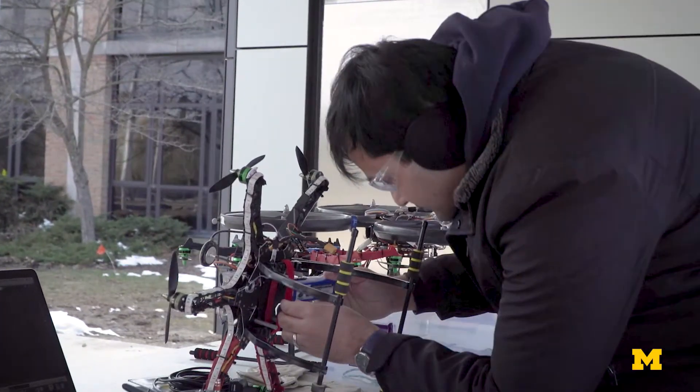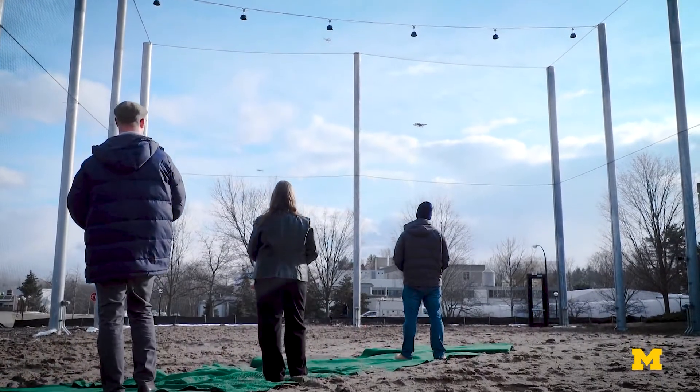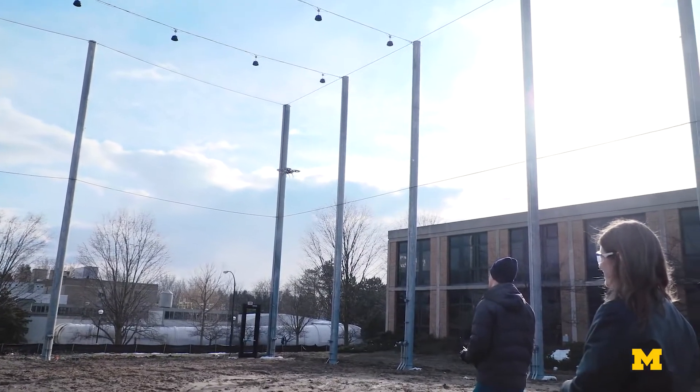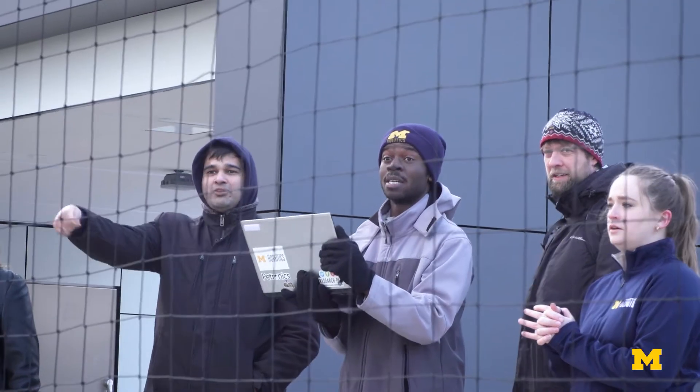Right around the corner from the FXB we have M-Air, a 10,000 square foot, four-story netted scientific facility that enables the study of autonomy and collaborative robotics in the wild, with emphasis on dealing with the full range of Michigan weather.